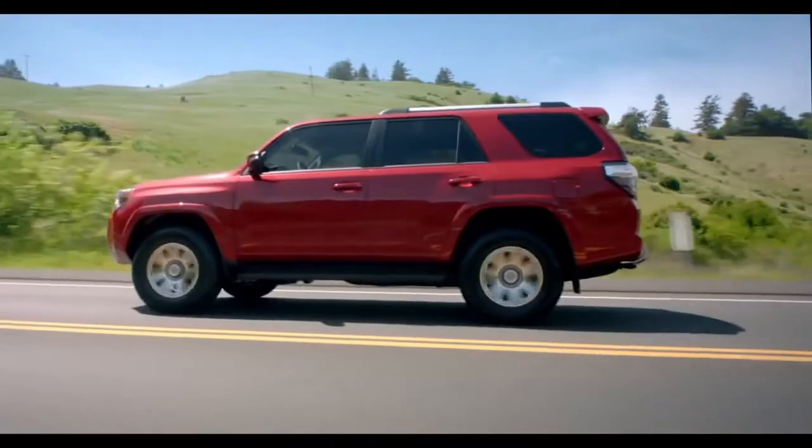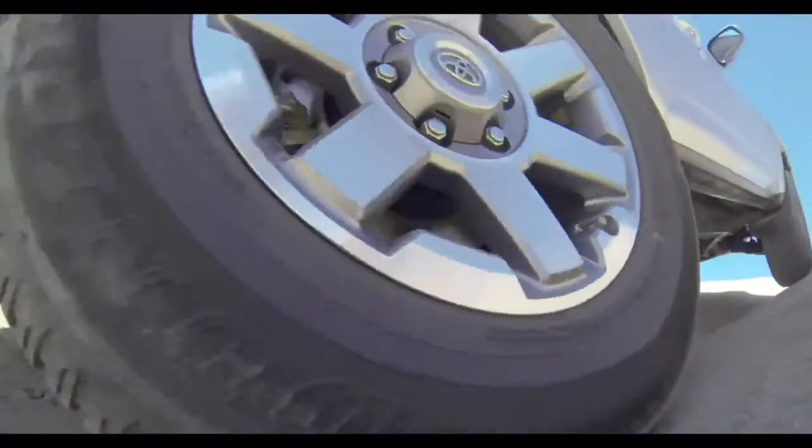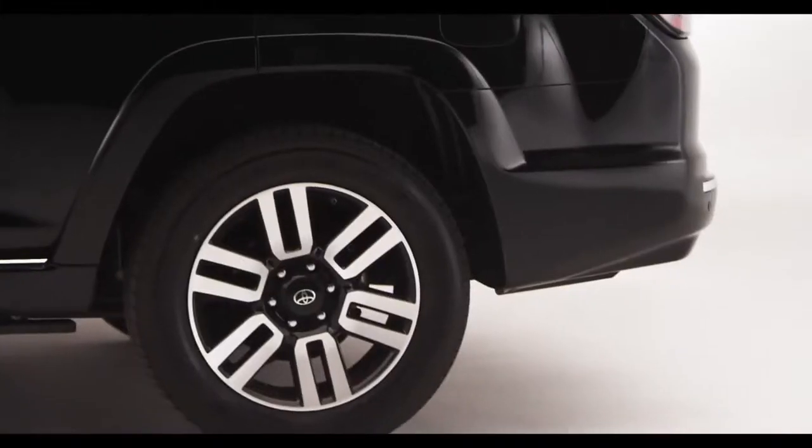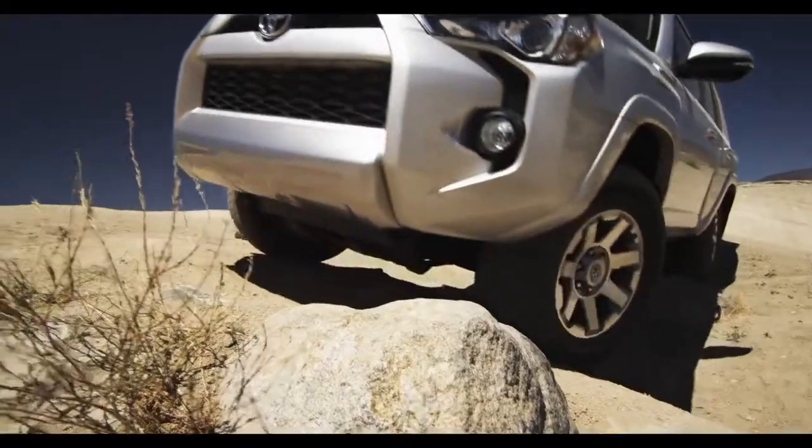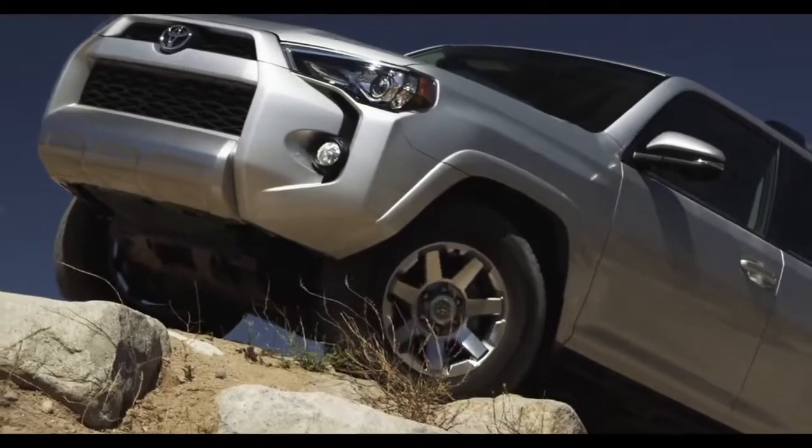And there's new wheel designs too. Both the SR5 and Trail grades will ride on 17-inch alloy wheels. The Limited has 20-inch wheels. Chances are your heart's racing and you haven't even turned on the ignition.